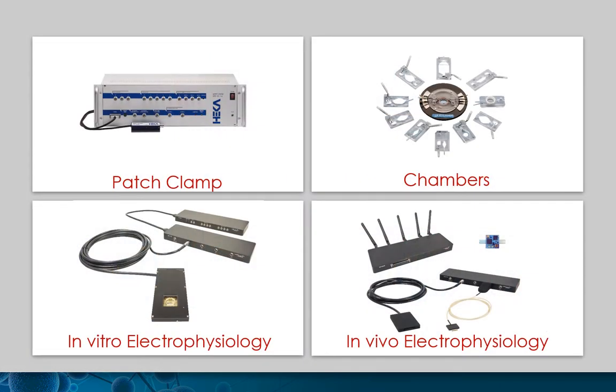Smart E-Phys provides solutions for all areas of preclinical electrophysiology. Hika is the home of patch clamping, providing precise instrumentation and software for over 50 years. Multi-Channel Systems offers complete solutions for in vitro and in vivo electrophysiology, as well as for two-electrode voltage clamp and Xenopus oocytes and automatic patch clamp.